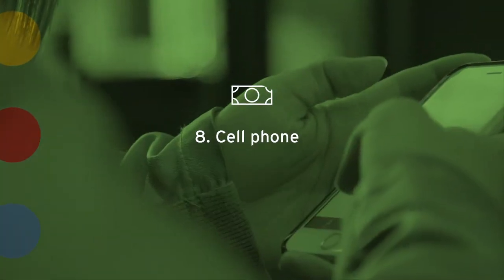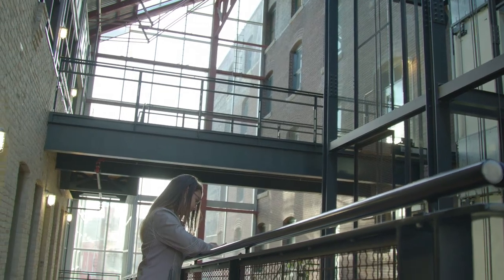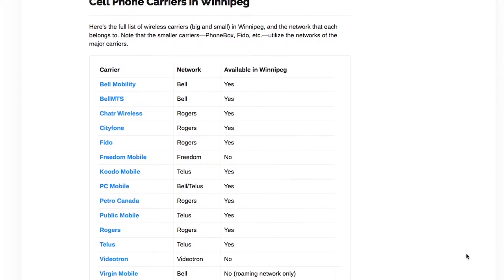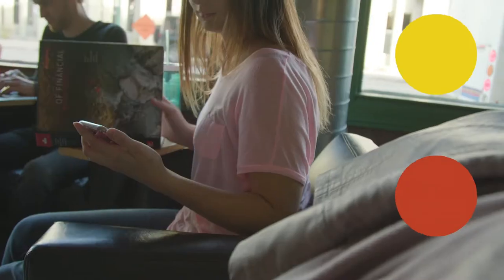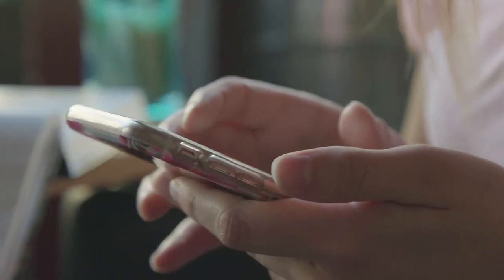Eight: set yourself up with a cell phone. Research which service provider offers the best plan for your needs. If you're bringing a phone with you from home, contact your current provider first to make sure it will work in Canada.